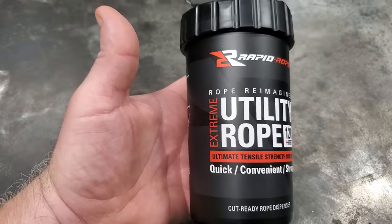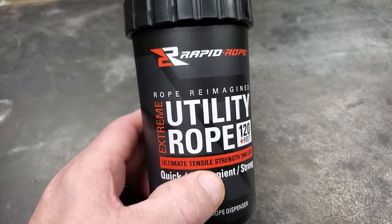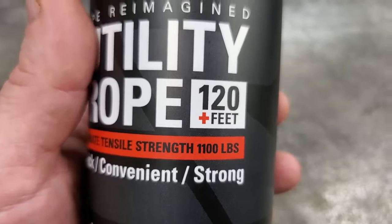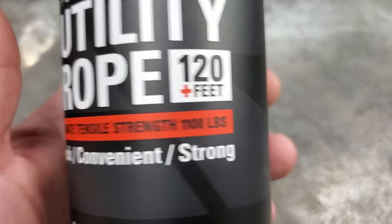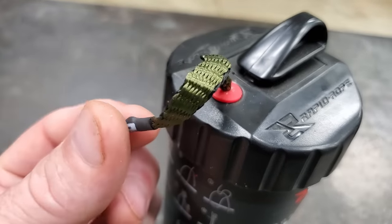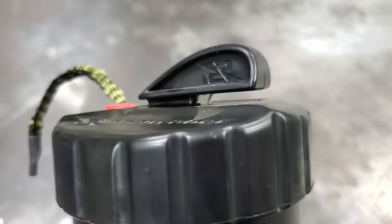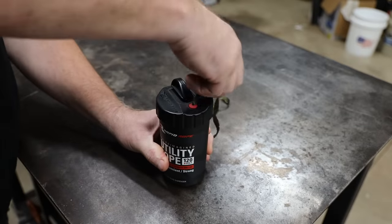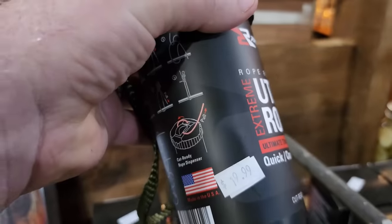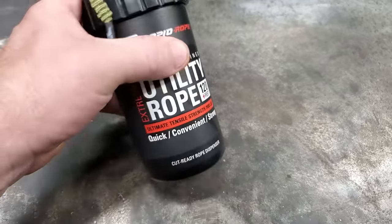Instead of having a messy coil that takes up a bunch of room, I started keeping one of these in my boat. It's basically 120 feet of very strong rope in a little bitty can. It's as strong as paracord — this says 1,100 pounds. It comes in this cool little can and anytime you need some rope you can just pull out what you need and cut it. It's even got a built-in cutter already on it — you just pull out a section, run it through the cutter, and it cuts right off.